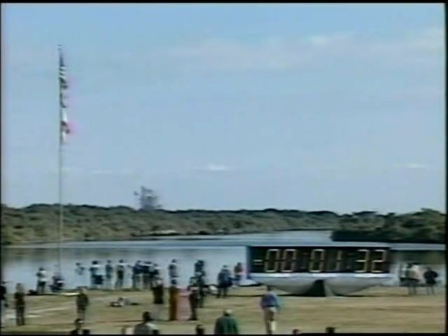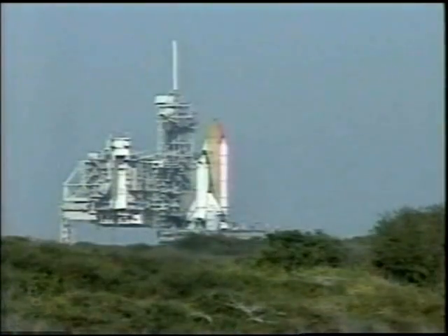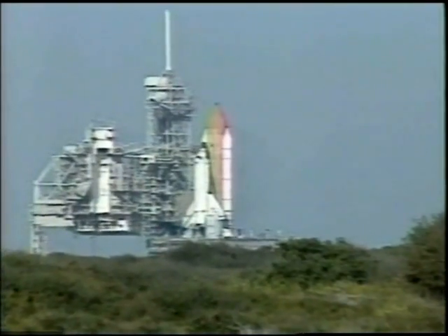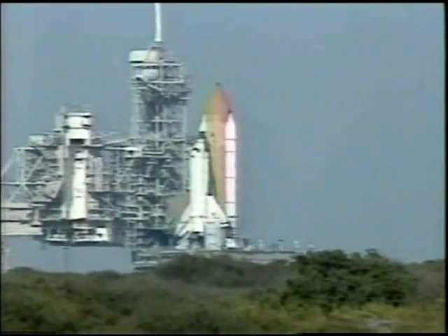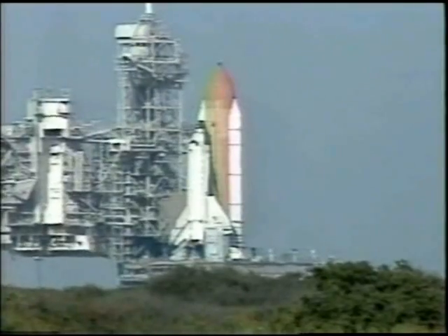OK, we copy. SPE, you copy? SPE copy, and you're still go. T-minus one minute, thirty seconds and counting. We're performing our pre-planned and we are still go to the count. Roger, copy that. The liquid hydrogen tank inside the external tank is reported to be at the proper flight pressures.